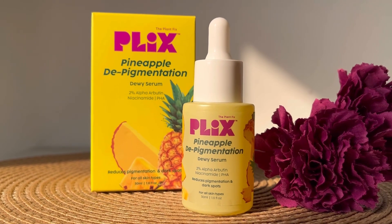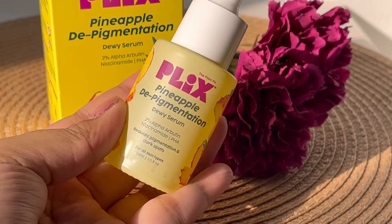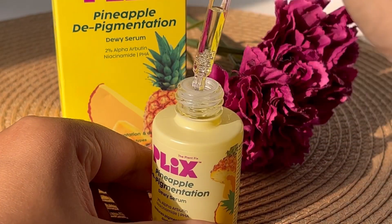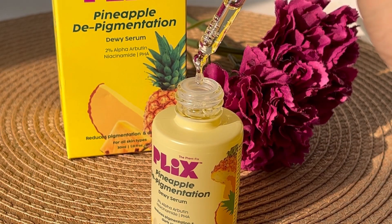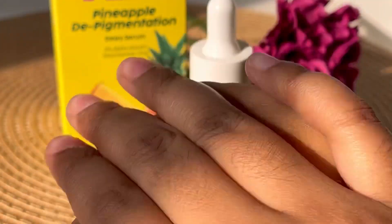Basically I got my hands on two of the products. The first one is the Pineapple Depigmentation Dewy Serum. It has 2% alpha arbutin and niacinamide, which is an extremely great ingredient for a lot of skin issues. This Dewy Serum from the range is extremely helpful in reducing pigmentation and dark spots. I faced so much of it in the last few months and I really wanted to make sure that I use the right product.